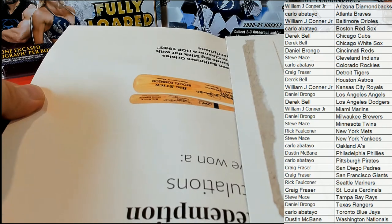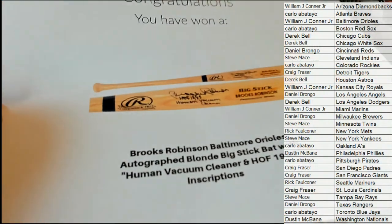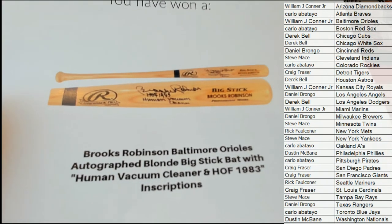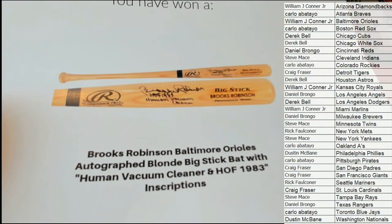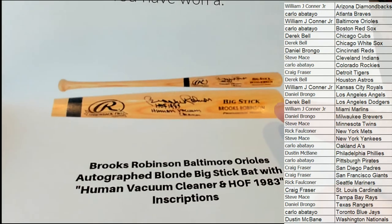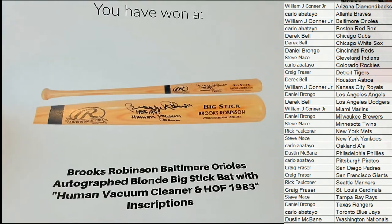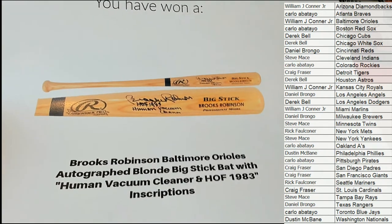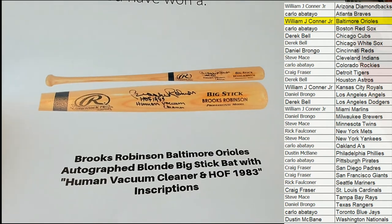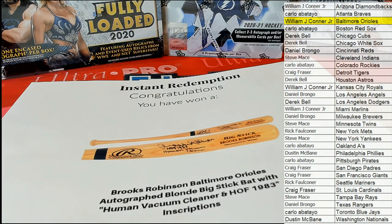What is this? Oh, alright! Oh man, that's great! I love it — they pull the legends! Brooks Robinson Orioles autographed blonde big stick bat with 'Human Vacuum Cleaner' and 'Hall of Fame 83' inscriptions. Nice! So it's his bat and he's got the 'Human Vacuum' and Hall of Fame inscription on here — that is friggin awesome. I know Orioles fans would love that. Mr. Jay-con, alright — that is you! Brooks Robinson Orioles autographed blonde big stick bat with Human Vacuum Cleaner and Hall of Fame 83 inscription. Love it!